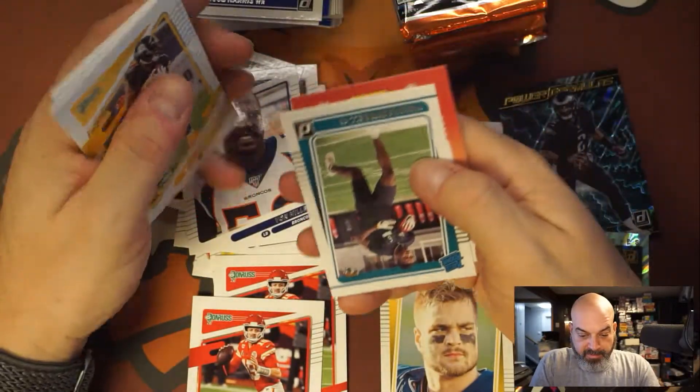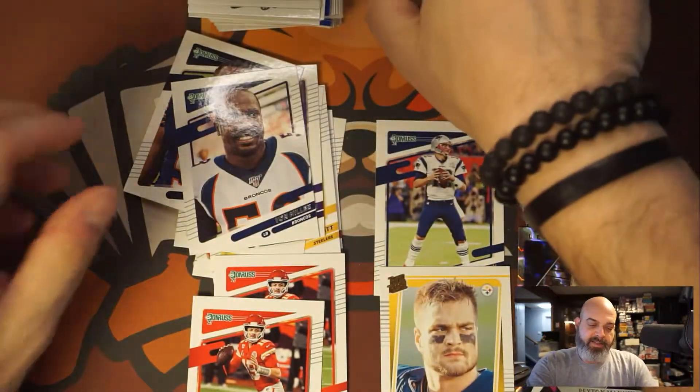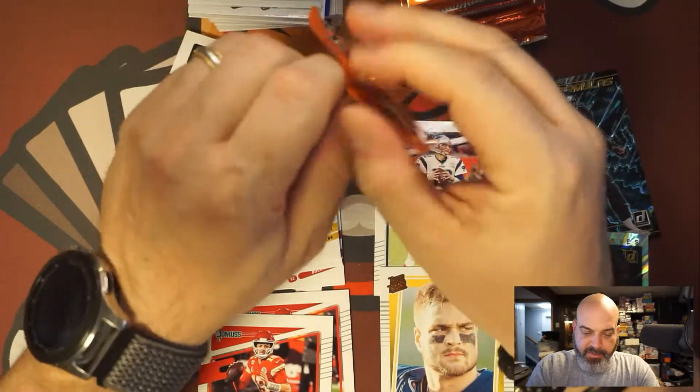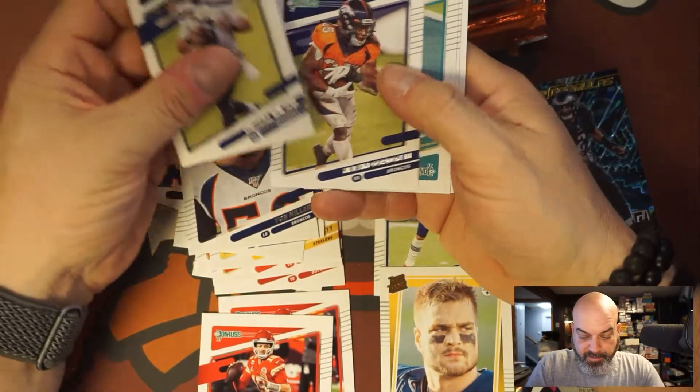Von Miller helmet off, Tyson Campbell cornerback. This is also why the rookies are valued more in these packs — there's only one per pack versus the jumbos where there's three per pack. Russell Wilson.